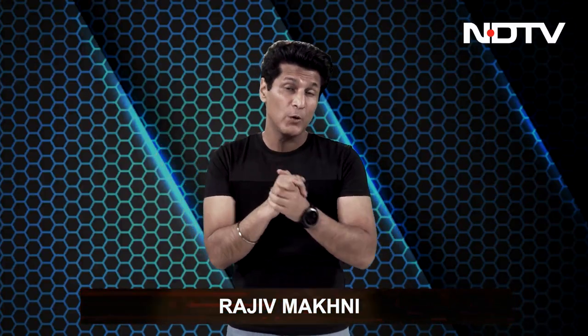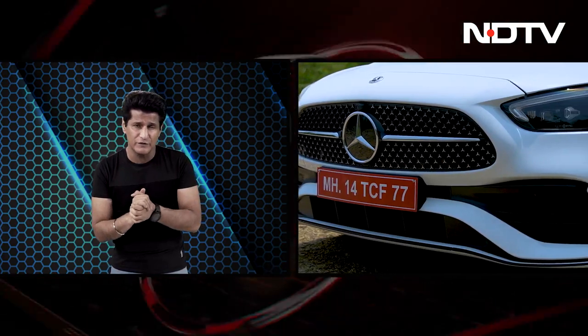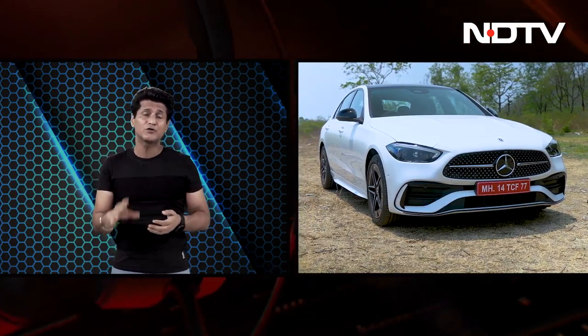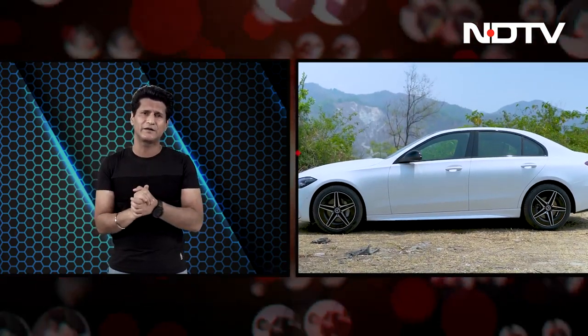Welcome to the Gadget 360 show with me, Rajeev Makni, and we've got a really interesting show for you. We'll start off with something we don't usually cover — the Mercedes C-Class. I'll give you our first impressions of the newest C-Class in the lineup, called the Baby S, but we're going to mainly talk about one thing: the tech inside the car.